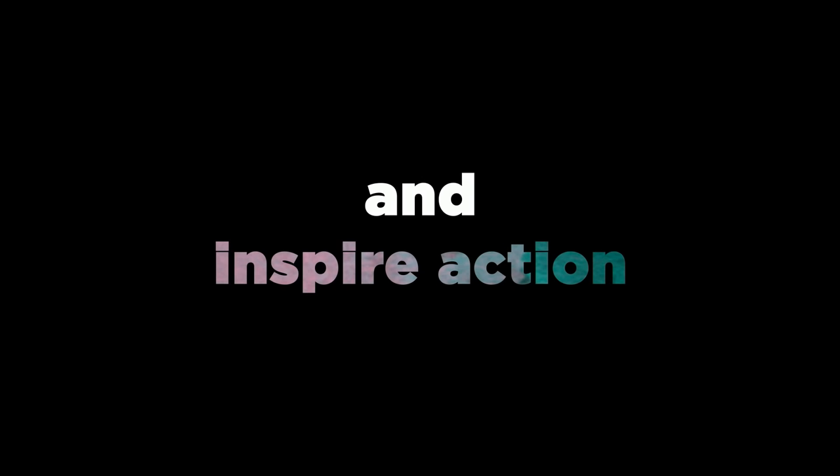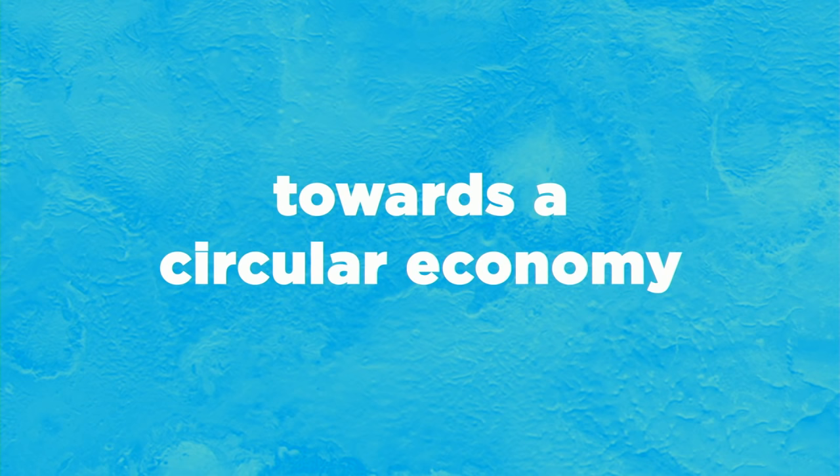We need to start making more conscious material choices. We set up an initiative called Make Fashion Circular. It's a tsunami of change.